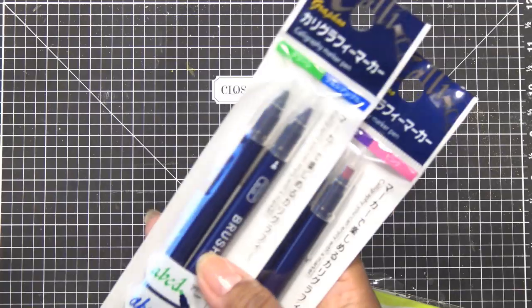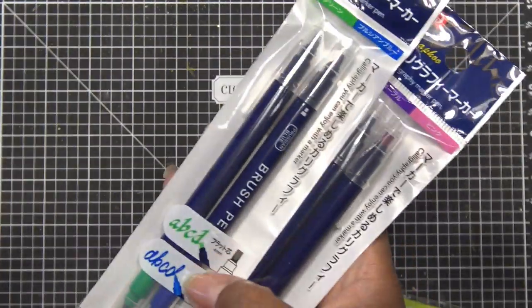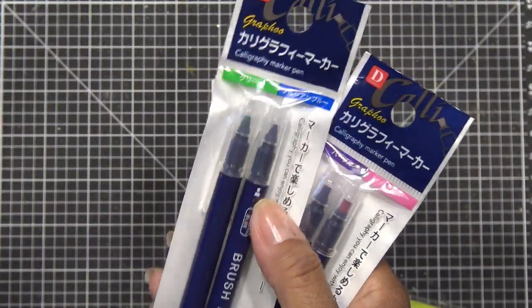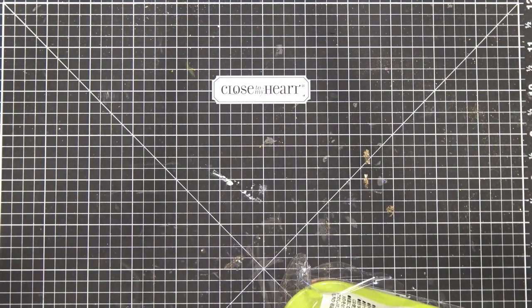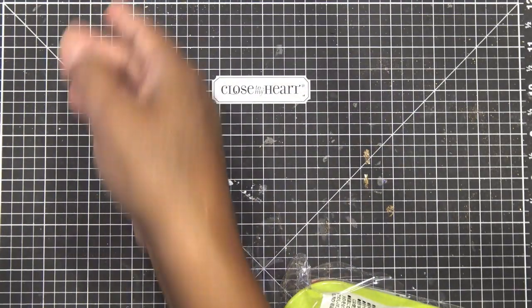So initially the reason I went there was to grab these calligraphy pens, because they are very good — they have a brush tip and a calligraphy tip and both work awesome. I grabbed some for me and some for the giveaway. I'm going to do a giveaway probably tomorrow — Crafter's Companion stuff — and I'll include some of these because they're really good.